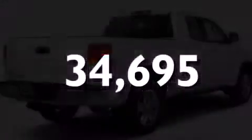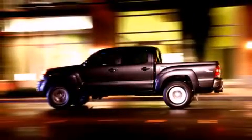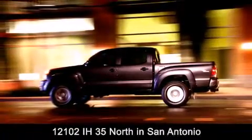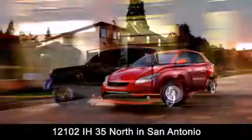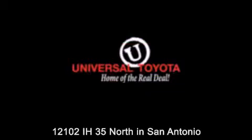Call now to find out how you can own this breathtaking vehicle. Universal Toyota is conveniently located at 12101 Interstate Highway 35 North in San Antonio. Contact us to find out about our specials or visit us at UniversalToyota.com.